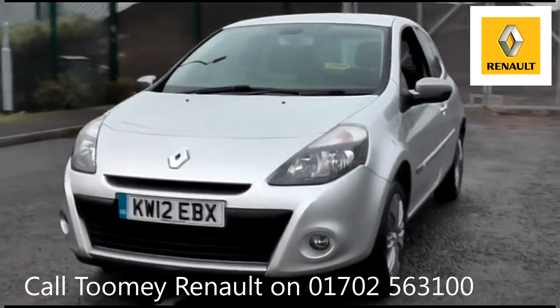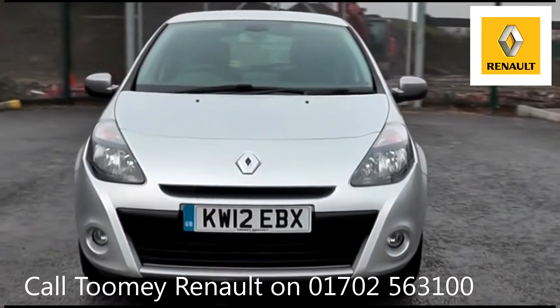All used vehicles come with an extendable, fully comprehensive warranty to provide you with peace of mind.